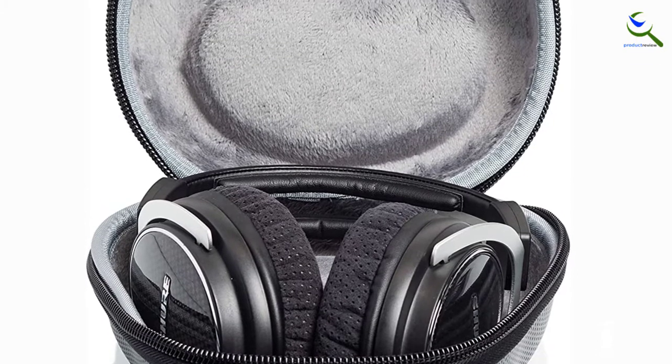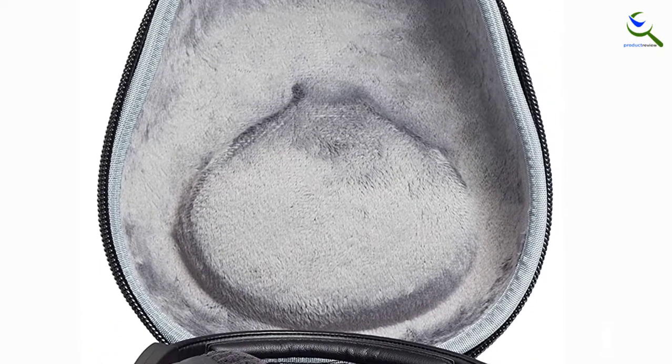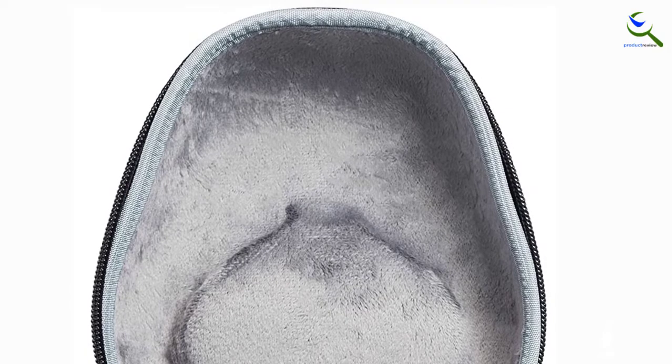Therefore, no matter what circumstance you are facing — either raining or sunny weather — nothing could stop you. Lastly, for big headphones, this case is multifunctional and can suit most full-size headphones.